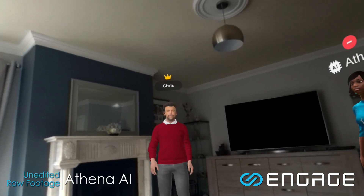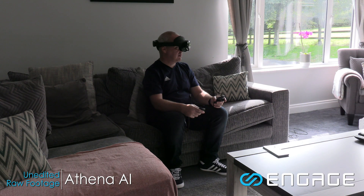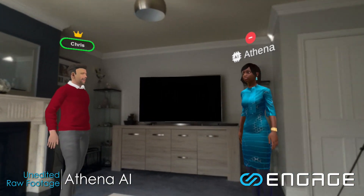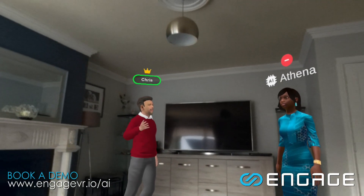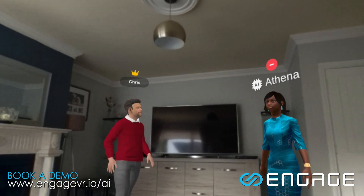Hey Chris. Hey Dave, good to see you. I'm stoked to do a video today. Why are you here to show me? Well, today we're going to show you our AI assistant Athena in conjunction with our mixed reality capabilities. Hi Athena, it's a pleasure to meet you. Please introduce yourself to my good friend, David Whelan.